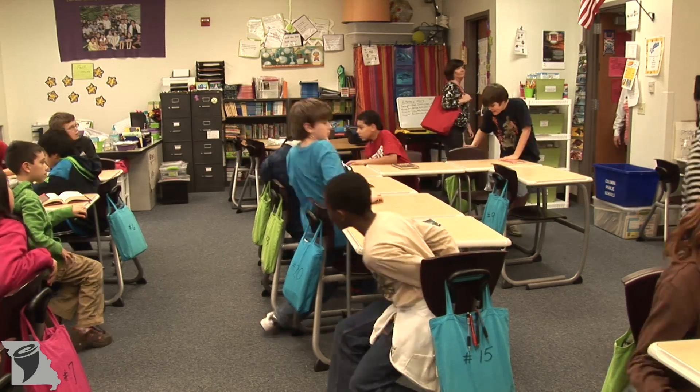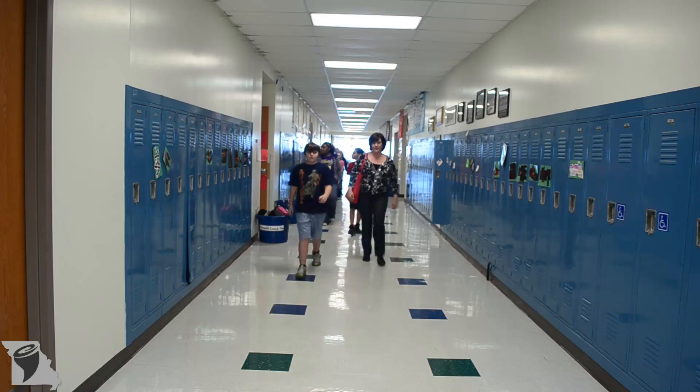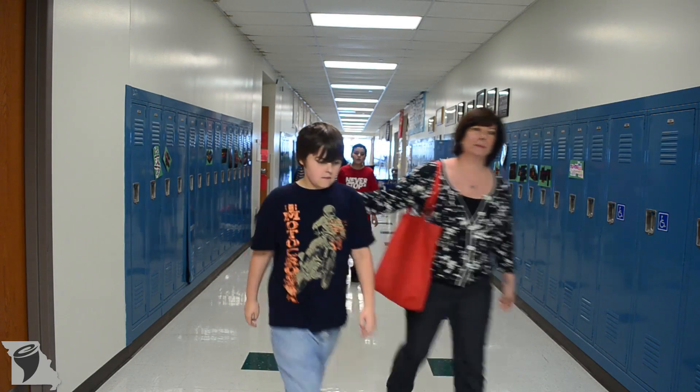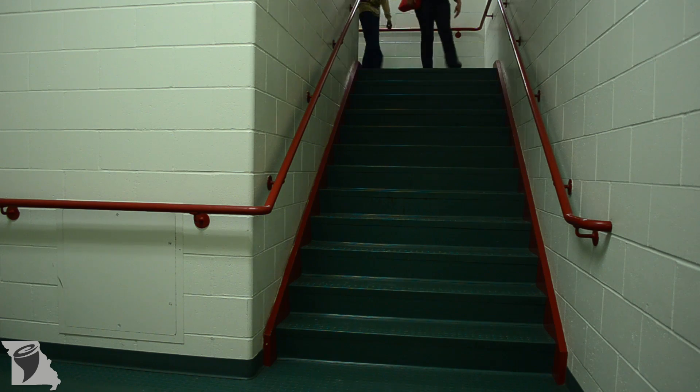Students, please move to your severe weather location. The children know that the school's safety plan calls for all students on the second floor to exit their classrooms, to stay together, and to calmly walk down the stairs.